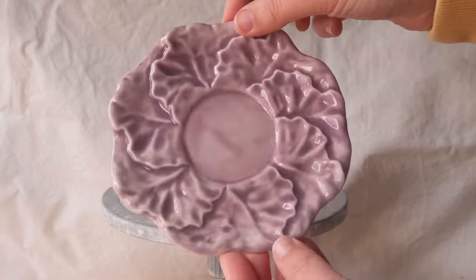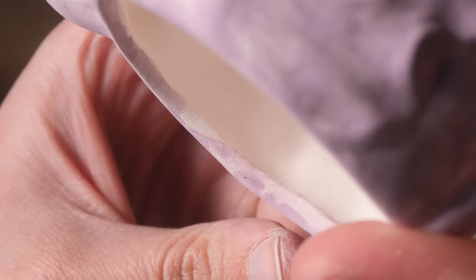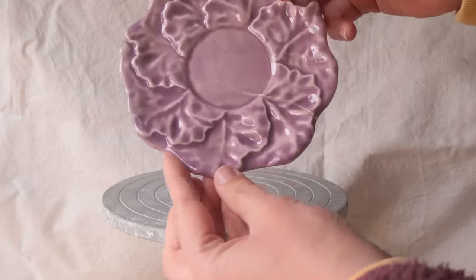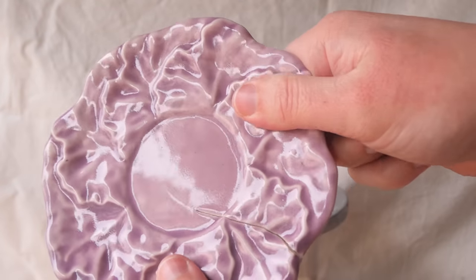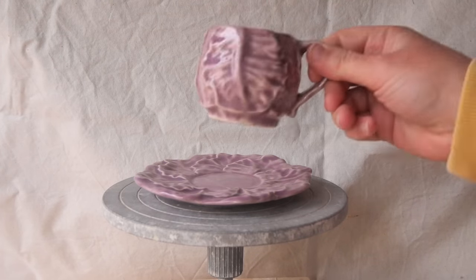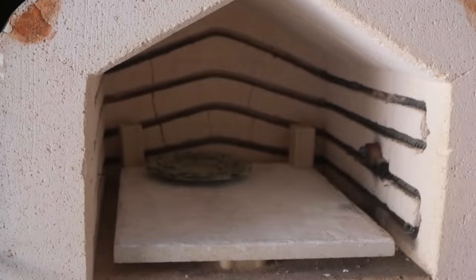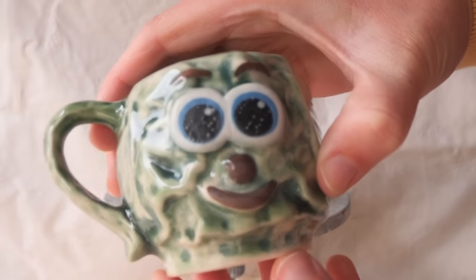I noticed one set of teacups had tiny little cracks — one in the saucer and one in the teacup. I did them both purple so they'd go together as a broken set. The teacup crack was tiny, but the purple plate cracked right open — a huge crack. That's why I sometimes card pieces at bisque if they have cracks. It was probably caused by placing it on the bottom shelf of the kiln, which you're not meant to do, but I was trying to squish everything in.